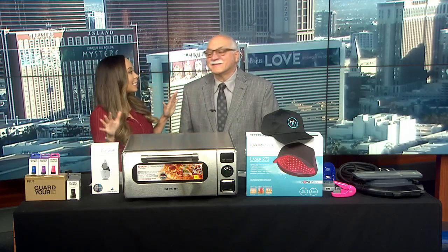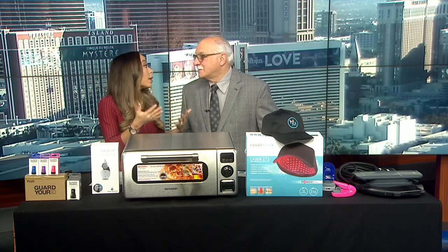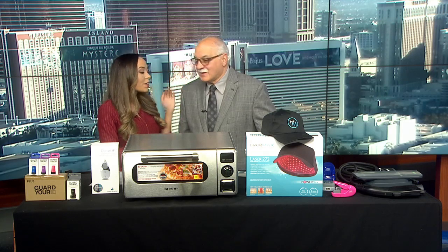We're with Dr. Frank. CES has officially landed here in town. We want to make sure that everybody — not everyone gets that pass to get into the convention — but here on Wake Up With The CW, you got him covered.